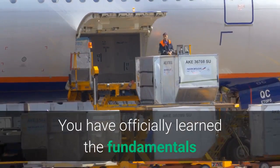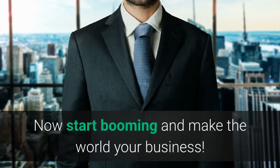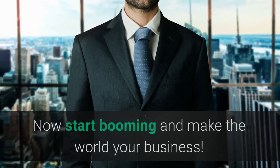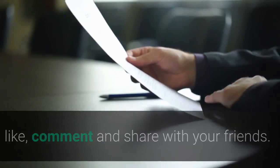Congratulations! You have officially learned the fundamentals of how to establish an import-export business. Now start booming and make the world your business. Don't forget to subscribe to my channel, like, comment, and share with your friends. Enjoy your journey!